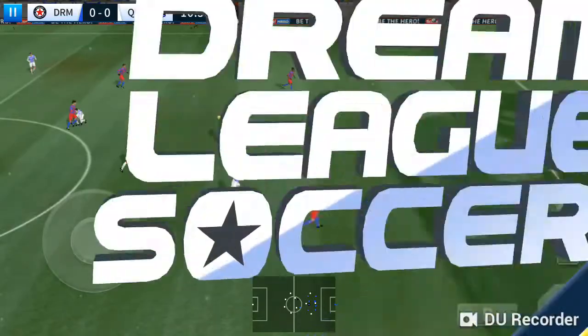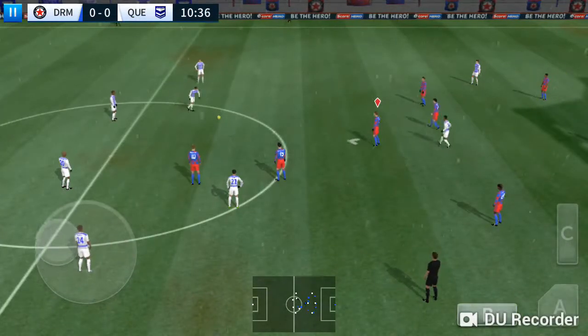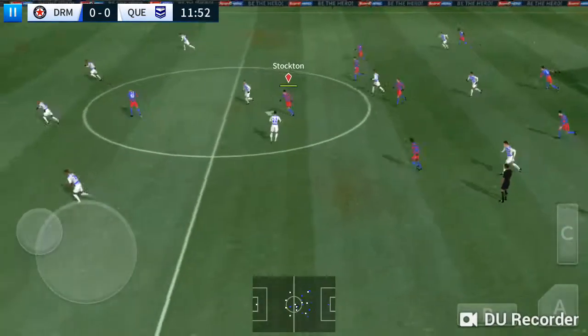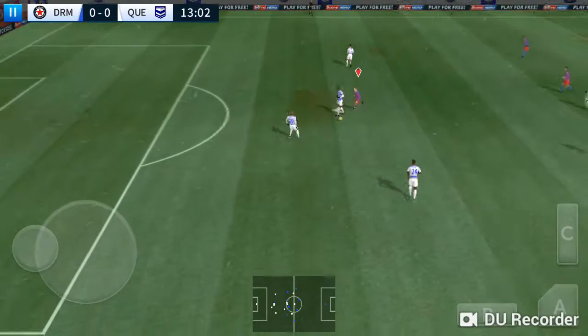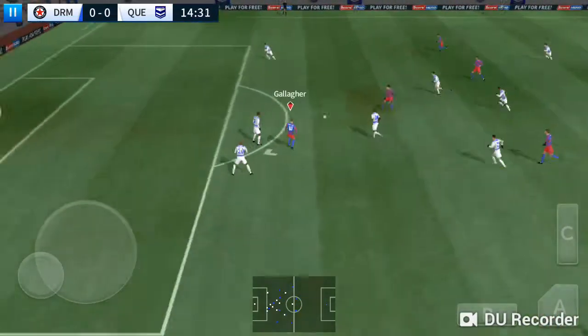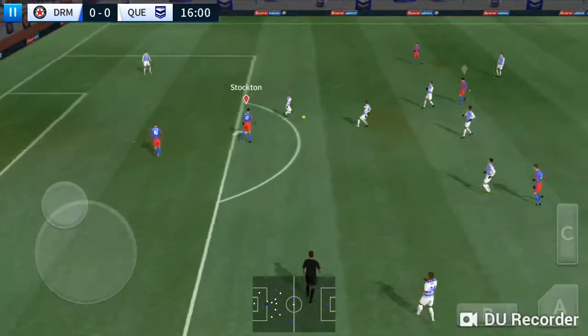That's a foul. Let's take another look at that. Gaps in there. What a well-timed tackle. And here's a chance.